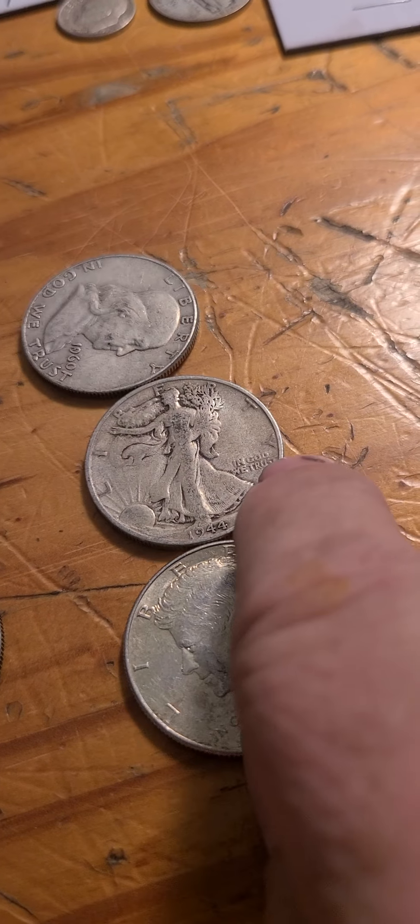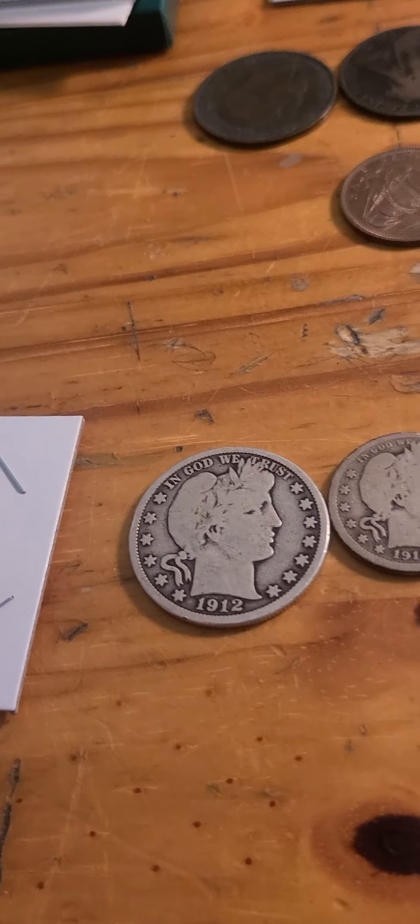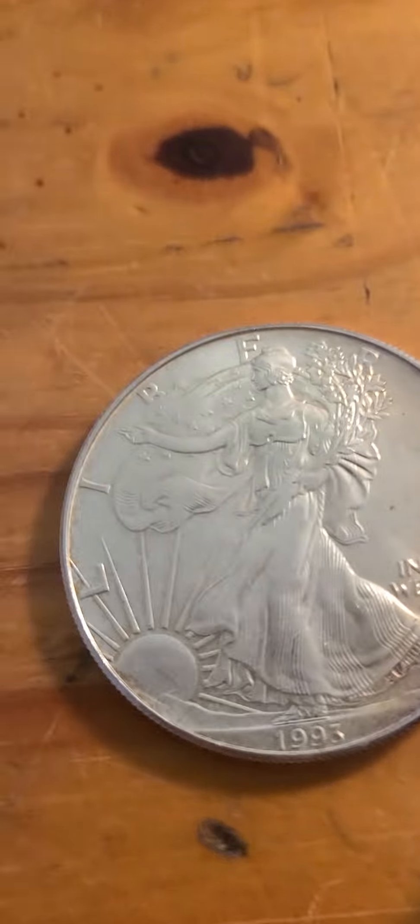Lot number eight, which I just added — this coin is starting to tone. It's a 1993. As you can see it's started to tone over here. Starting bid will be 38 dollars.